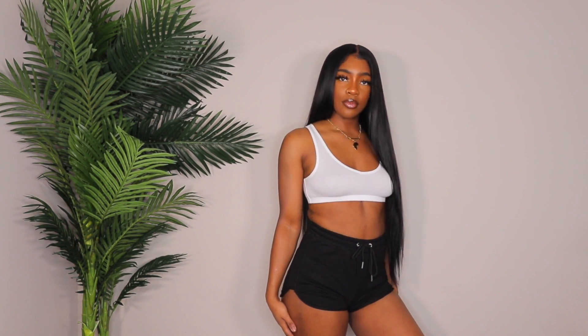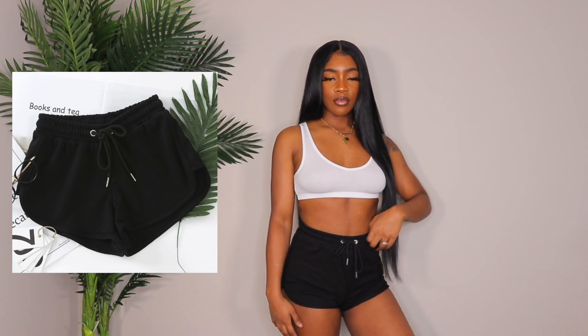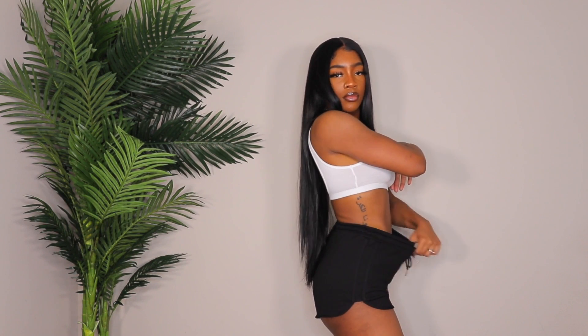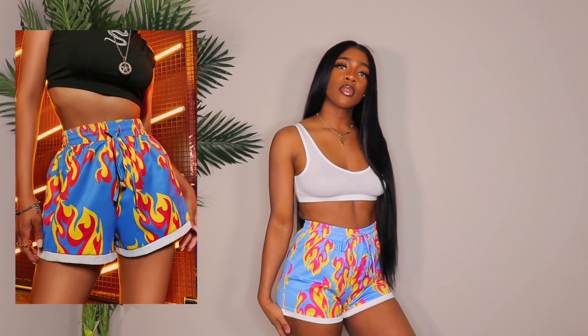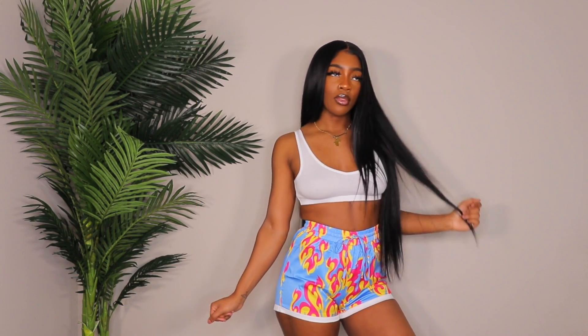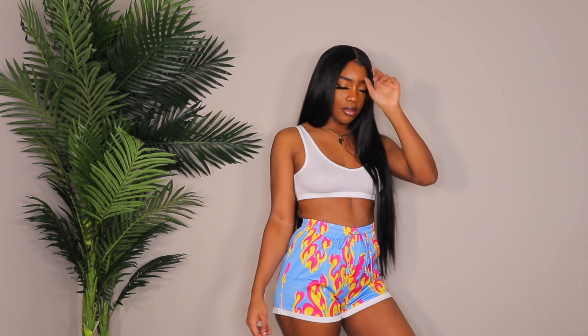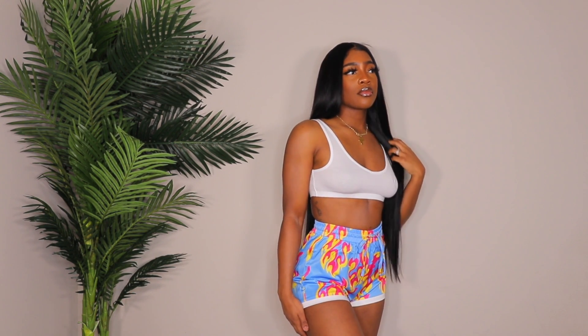Next up are just a pair of black dolphin shorts — a complete necessity. I got them in a size medium and they're super stretchy around the waistband. They also have a drawstring that actually works so you can cinch them in as tight or as loose as you like. These are just some basic shorts — nothing too crazy, just something every girl needs.